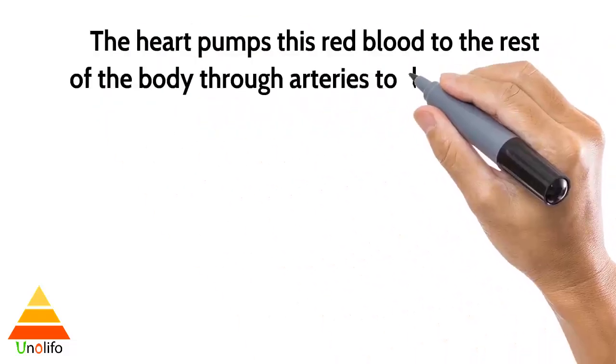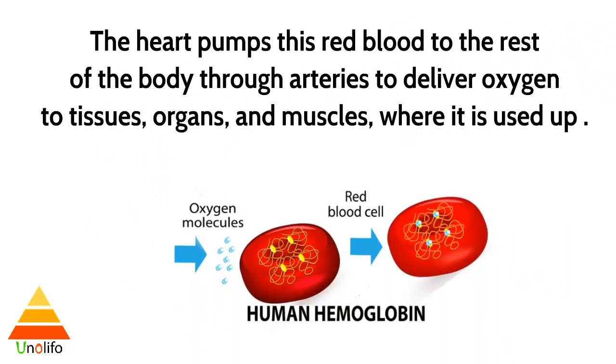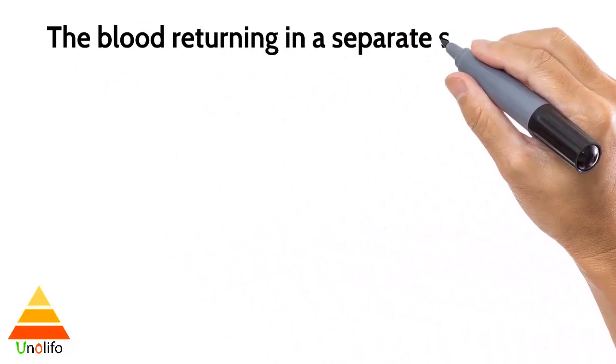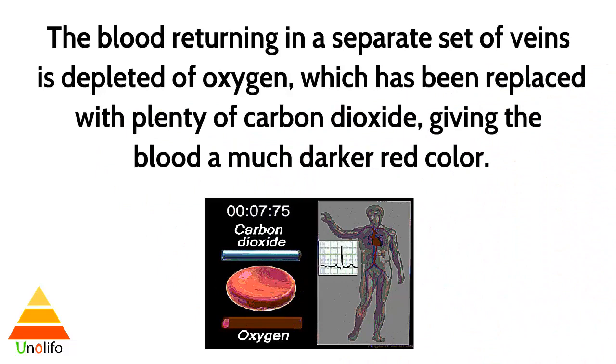The heart pumps this red blood to the rest of the body through arteries to deliver oxygen to the tissues, organs, and muscles where it is used up. The blood returning in a separate set of veins is depleted of oxygen, which has been replaced with plenty of carbon dioxide, giving the blood a much darker red color.